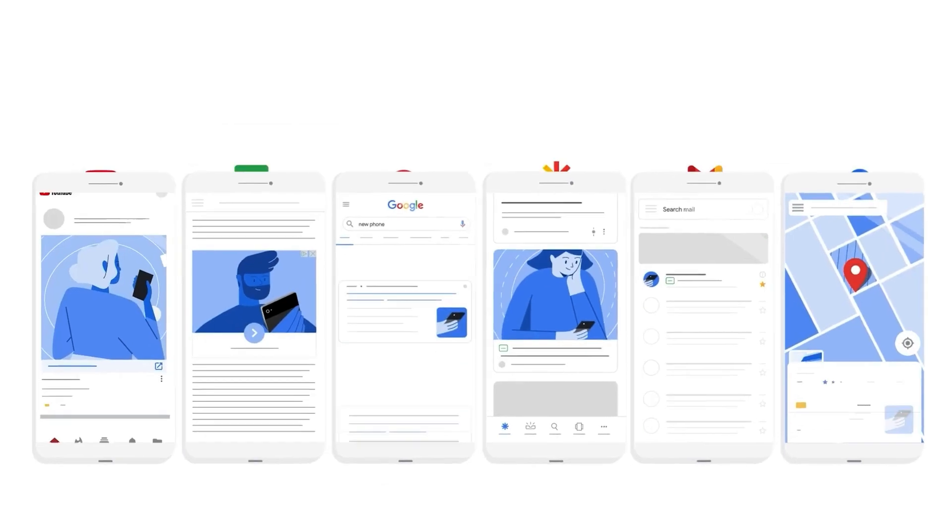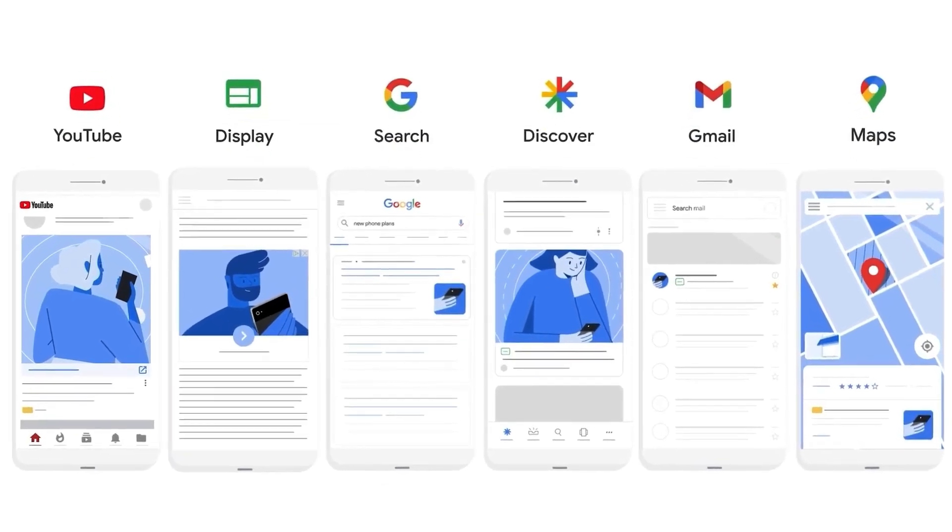Google takes keyword input as a suggestion, but Performance Max is designed so that selecting where to trigger your ad doesn't only happen on the search network — it can also happen on the display network. Google targets users not just by keywords but also by demographics and audiences, meaning your ads could be shown to people who have never even searched for your product or heard of your brand. That's not necessarily a bad thing, but it's something to keep in mind.